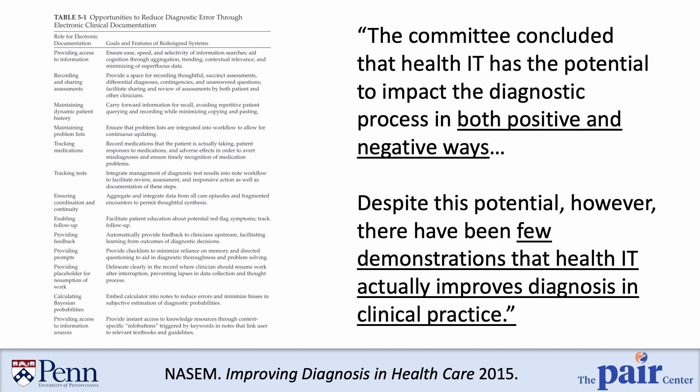However, the report also recognized that there were very few demonstrations that such health IT systems actually improve diagnosis in clinical practice. Now, almost 10 years later, there is still a substantial evidence gap for how we might use health IT to achieve diagnostic excellence.